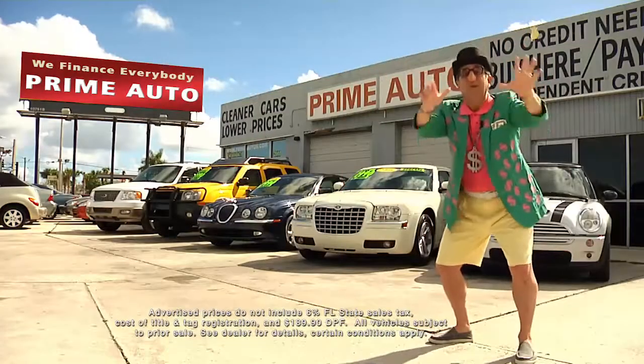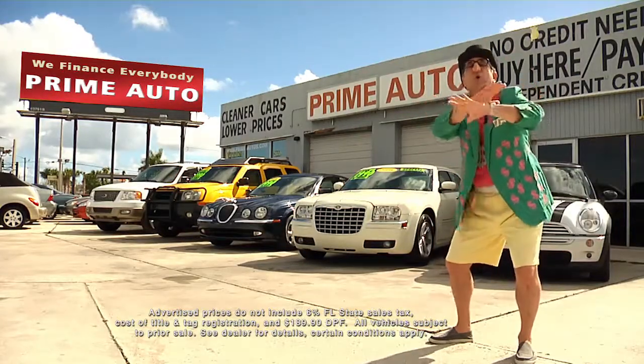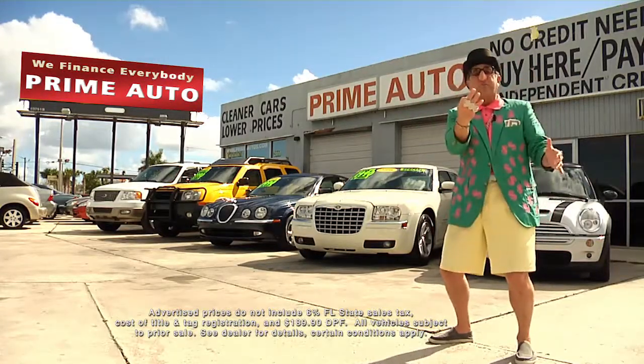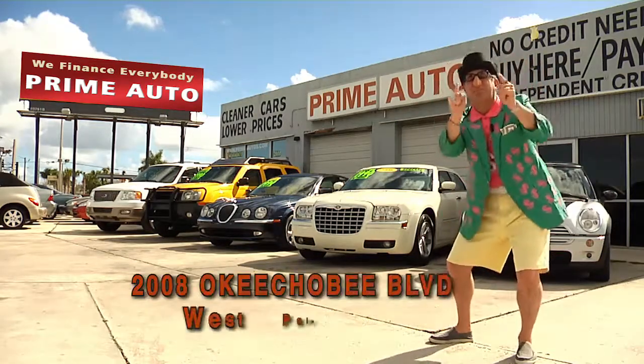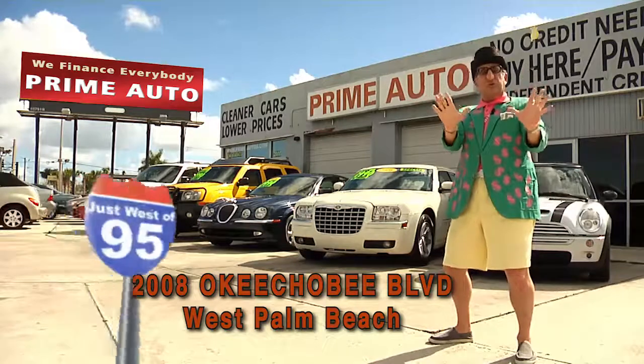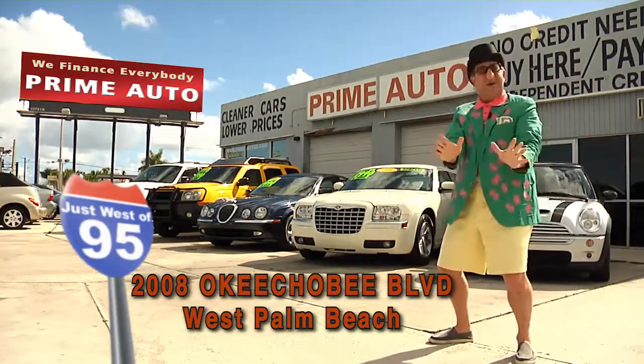Now remember, the real Deal Man is only at Prime Autos — with 90 days same as cash, or no-hassle credit with up to three years to pay. All credit approved in 20 minutes or less. That's Prime Autos, 2008 Okeechobee Boulevard, quarter mile west of I-95, right here in West Palm Beach.